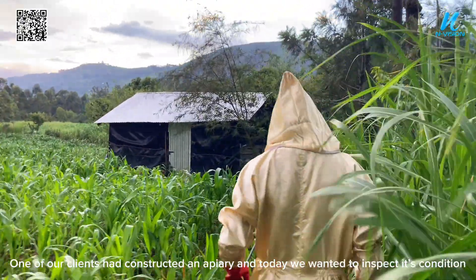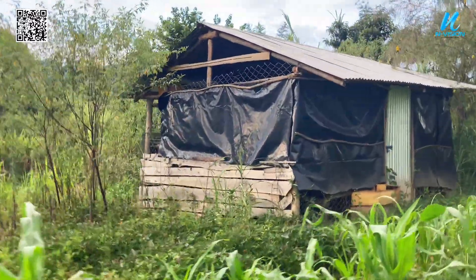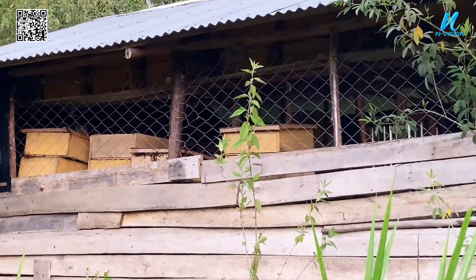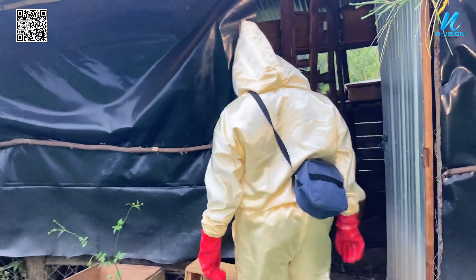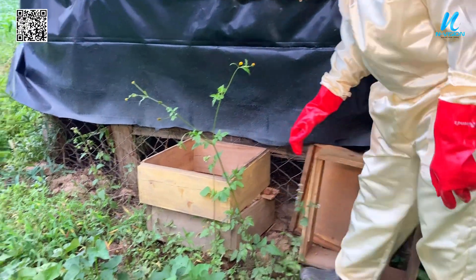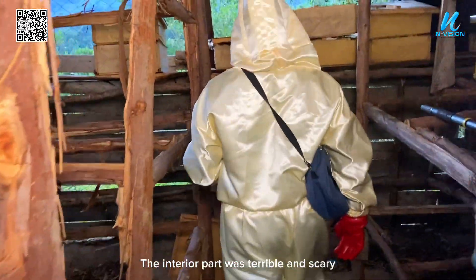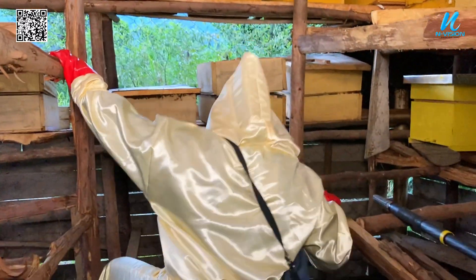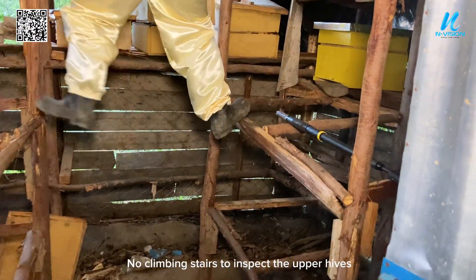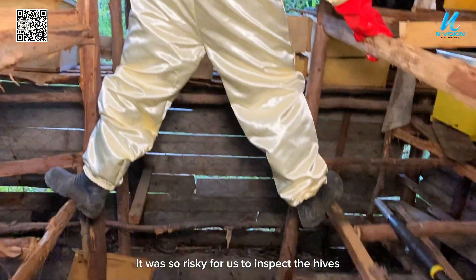One of our clients had constructed an apiary and today we wanted to inspect its condition. The apiary was constructed two years ago and he said he had never harvested any product from it. The interior part was terrible and scary, with no safe way to climb and inspect the other hives — it was so risky for us.